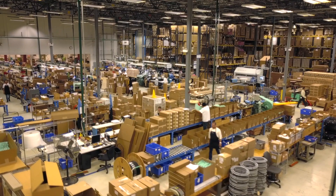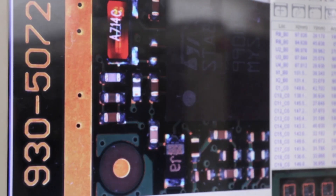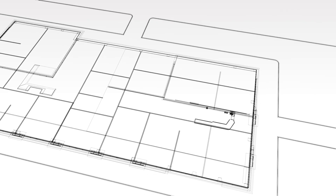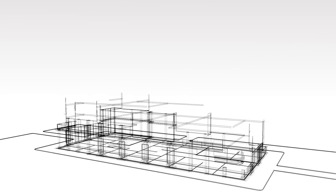For more than 25 years, PC-TEL has provided mission-critical wireless solutions that make a difference. And perhaps nothing is more critical than helping to ensure public safety networks are accurately and efficiently tested and certified.